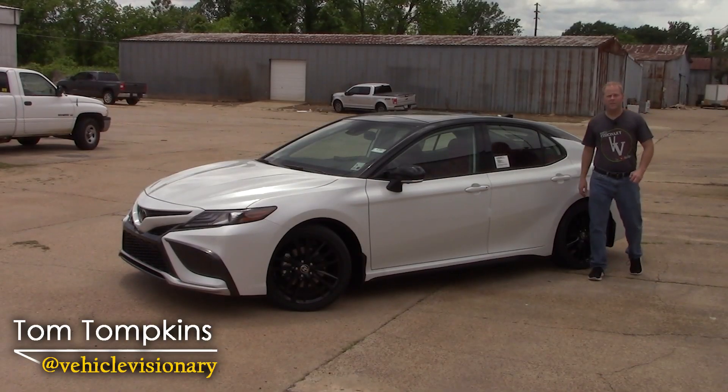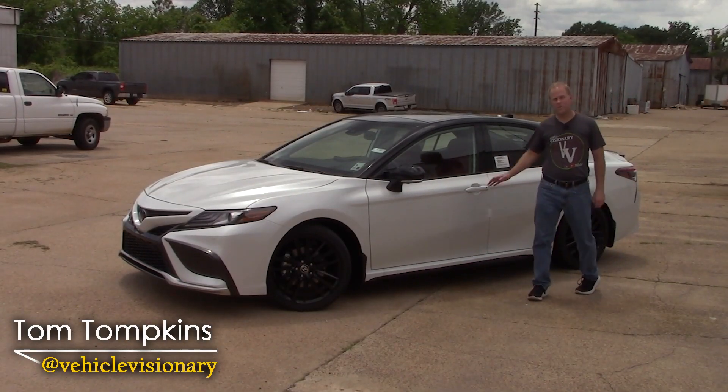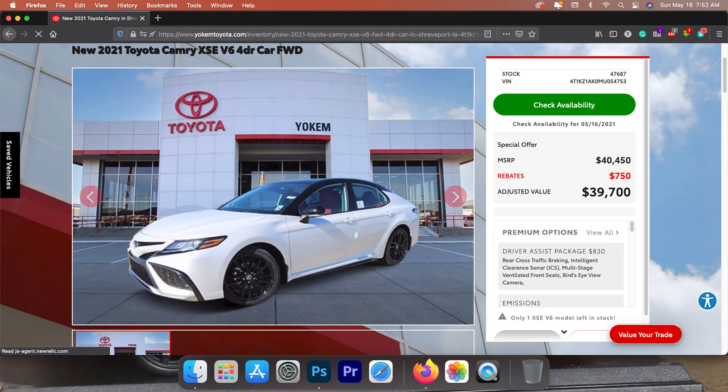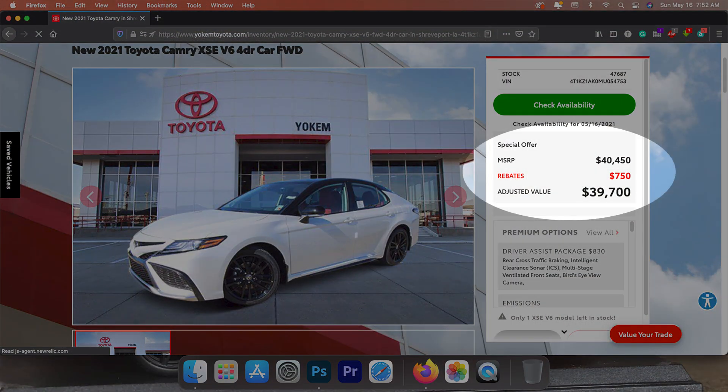Hey guys, welcome to today's Vehicle Visionary. Today I've borrowed this 2021 Toyota Camry XSE from my friends at Yoakam Toyota in Shreveport, Louisiana.